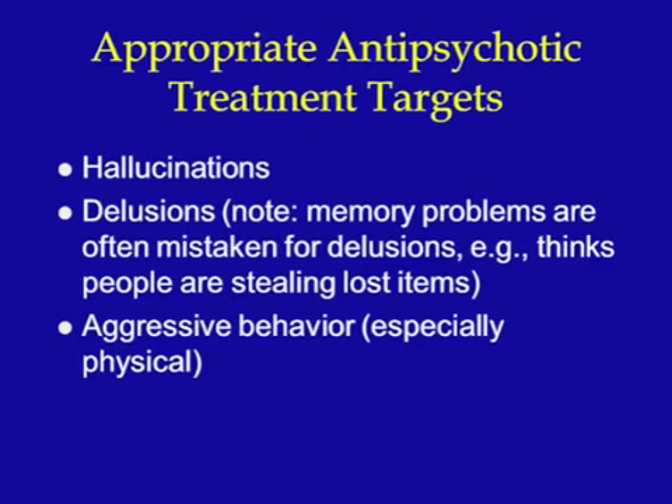The psychotic features that can accompany dementia — hallucinations or delusions — may respond to these agents. Delusions are false beliefs that aren't based in reality. Hallucinations are sensing things that aren't there, like seeing things that aren't there or hearing voices. The presence of these symptoms alone should not be sufficient for the use of antipsychotics. In order to justify their use, the symptoms need to be troublesome to the patient, causing him or her distress. Other treatment targets include aggressive behavior that may pose a danger to the patient or others.